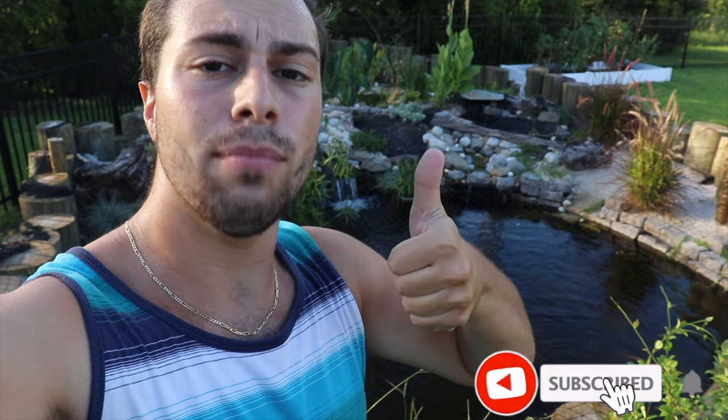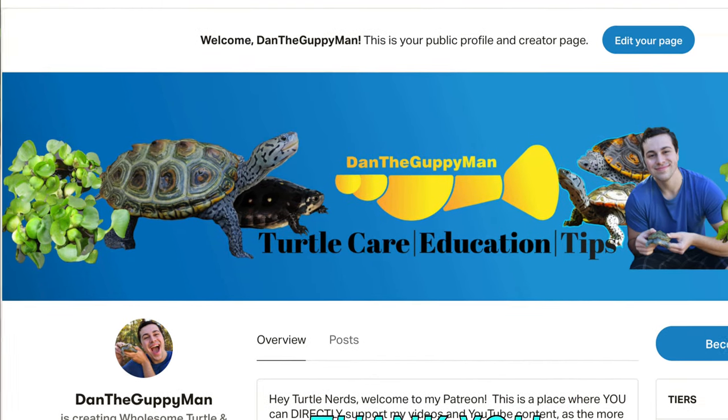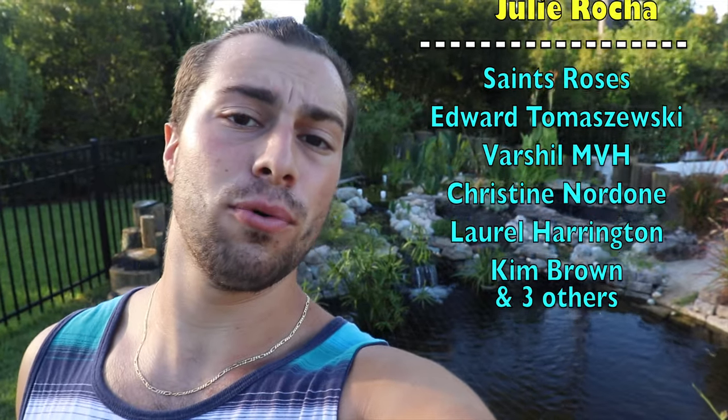That's going to do it for this video. Thank you guys so much for watching. If you enjoyed, give me a thumbs up, leave a comment below on what species of turtle you own, consider subscribing, and head over to my Patreon where you can support me and get early access to videos and all kinds of cool stuff. Shout out to my patrons — thank you guys again, and I will see you all in the next one.